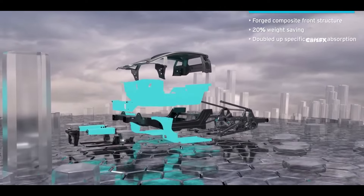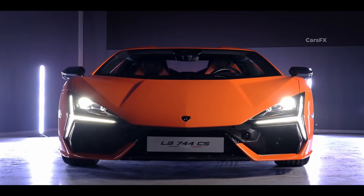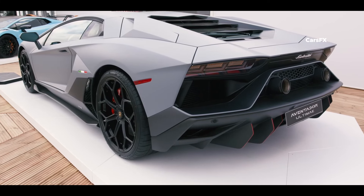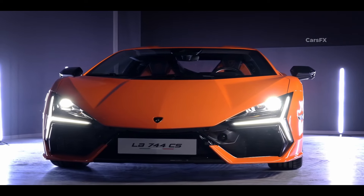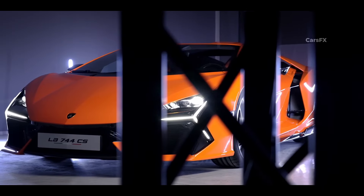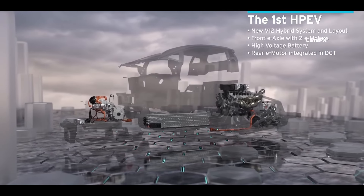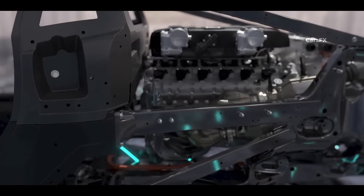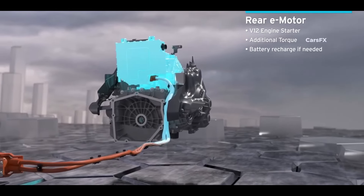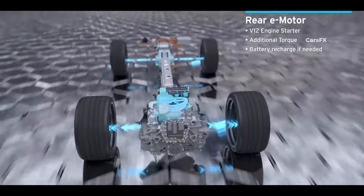The Revuelto is expected to hit the market in 2024 and weighs 3,907 pounds dry, which is significantly more than the Aventador Ultime's 3,417 pounds. The weight distribution is 44-56%, while the Aventador Ultime's weight is distributed 43-57%. The plug-in hybrid powertrain, which includes a transmission-mounted electric motor, two additional motors for the front wheels, and a high-voltage battery pack placed neatly in the central tunnel, contributes to the significant increase in weight. Furthermore, the wheelbase has been increased from 106.3 inches to 109.4 inches compared to the Aventador.